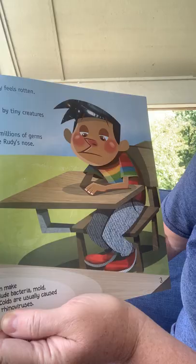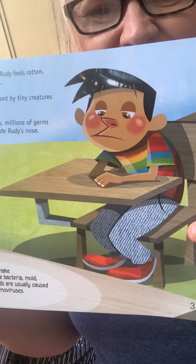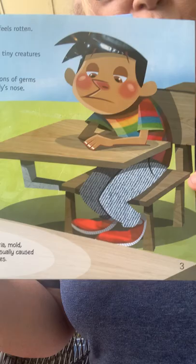Colds are usually caused by viruses called the rhinoviruses. He is sick. Where do you think he's feeling sick — at home or at school? I think he's feeling sick at school because he's sitting in a school desk.